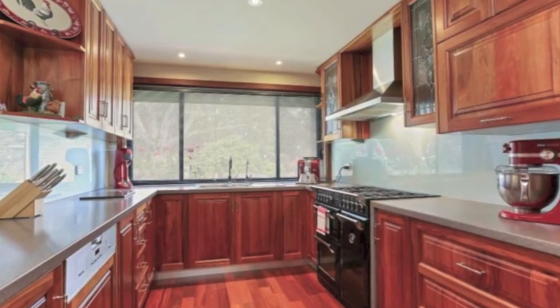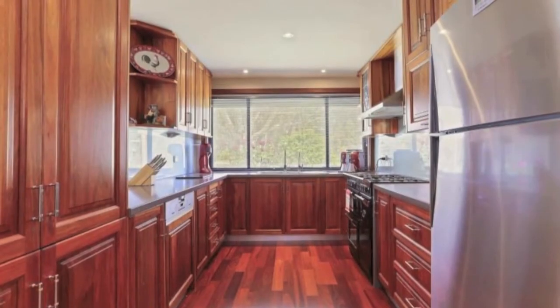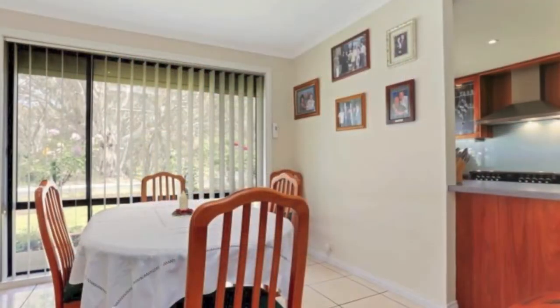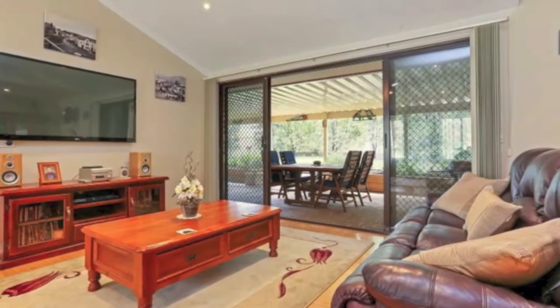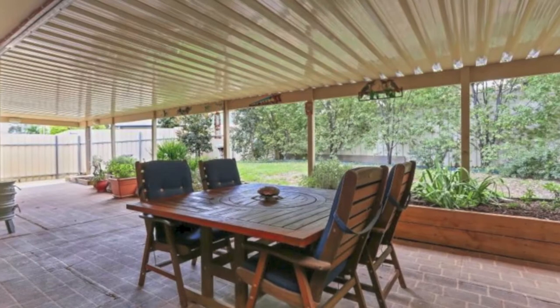lead light overhead cupboards, glass splash backs, a Miele dishwasher, amazing English Belling 5 burner stove, and stainless steel range hood. The kitchen also provides easy access to dining via the open servery. Rake ceiling and down lights create a sense of space and openness in the large family room and second meals area.